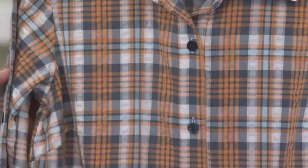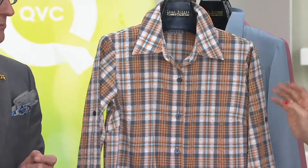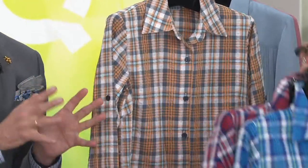We designed these fabrics in house. Janie Amoya, who's our genius designer, literally sits with the fabric mill and they say a little more peach here, a little more baby blue here, make the square a little bigger. We're not buying fabric off of a shelf — that's why these shirts look so beautiful.